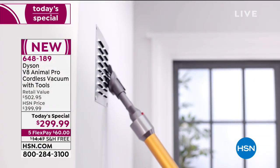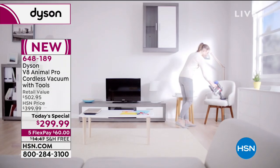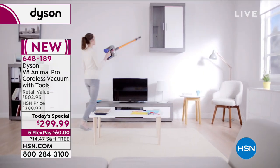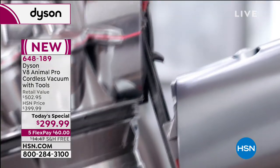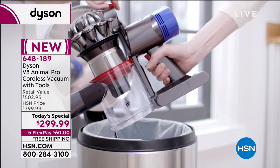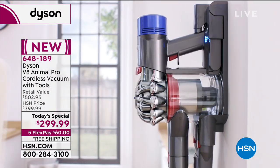This is a tool in your hands. It cleans your floors, your ceilings — every surface in your home. And we're doing it today at $299.99. We're going to do five flex payments, which means you can split that up on your credit card. There are new and improved features on this that you are going to love.